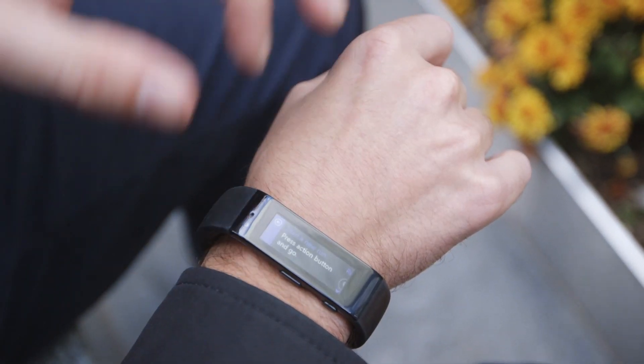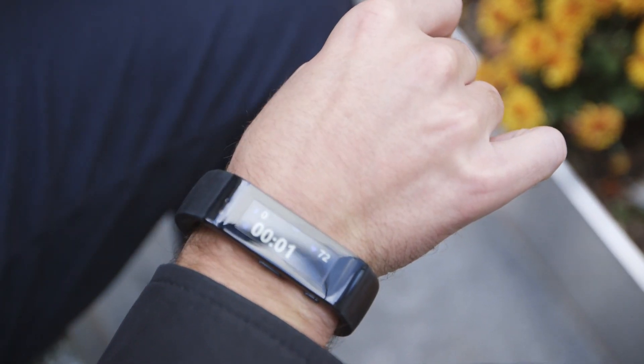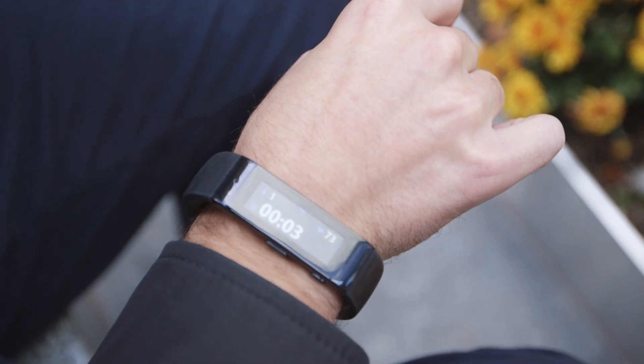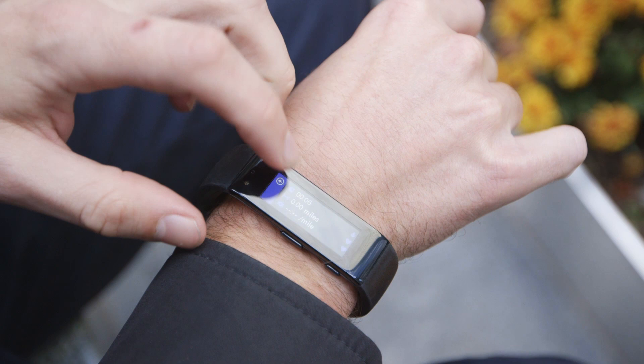But this is really a workout tool. So if you want to run, you start the run, hit the one button, and it snaps you right into a run. You can turn on the GPS so it'll track you that way, or you can just start running. And when you want to end it, you just end your run.